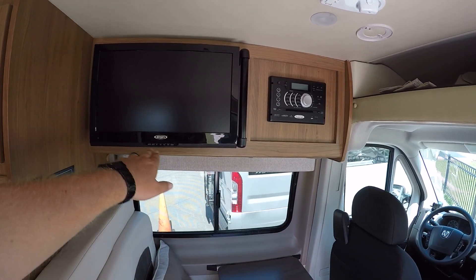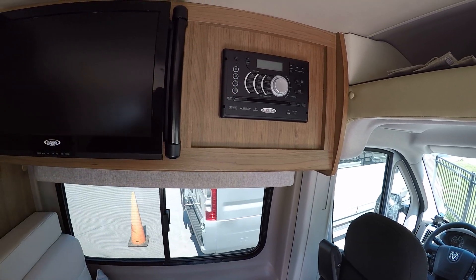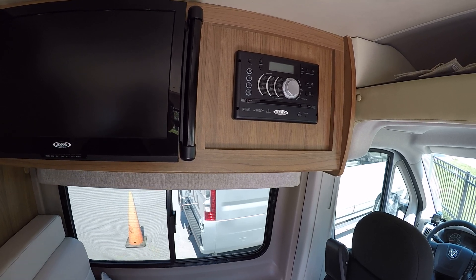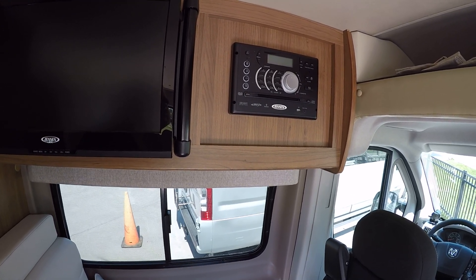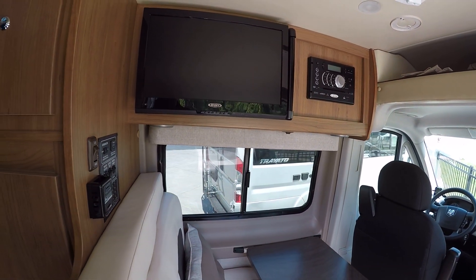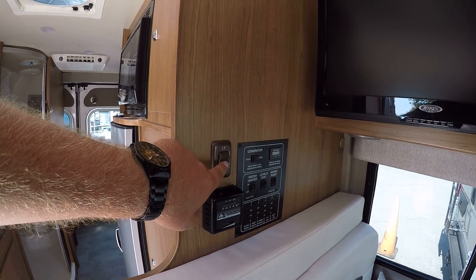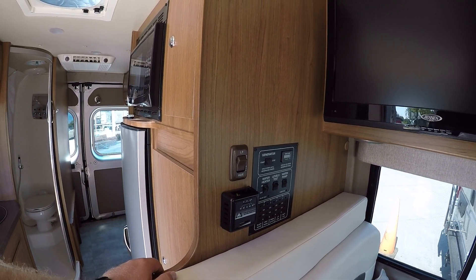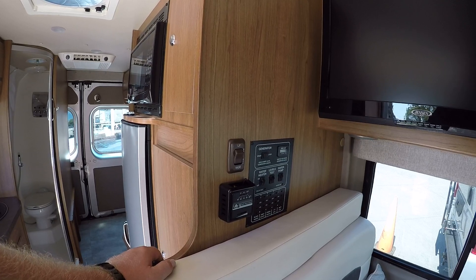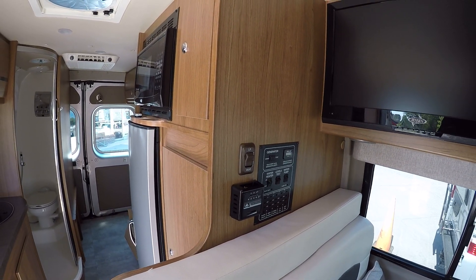Nice that this one does have that. We'll have a little bit of overhead storage here as well, and the nice King Jack antenna for TV viewing — that's your higher-end jack. We've also got the Jensen TV with a DVD player that hooks right into it. You have Bluetooth so you can hook up your phone and listen to music. Very, very cool setup there.